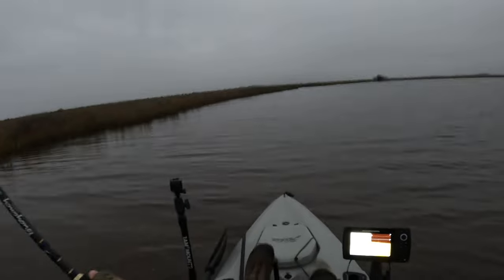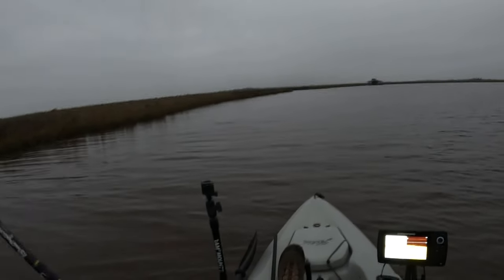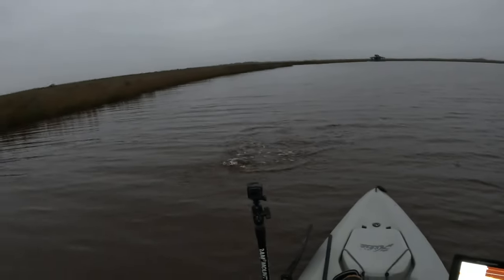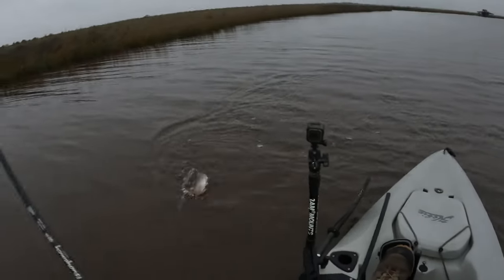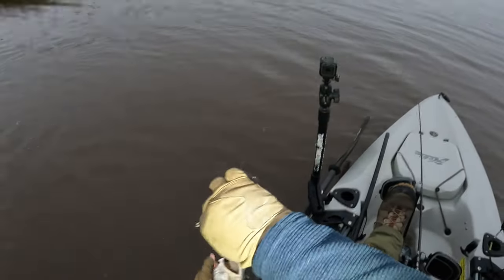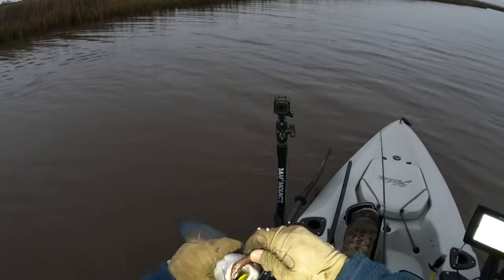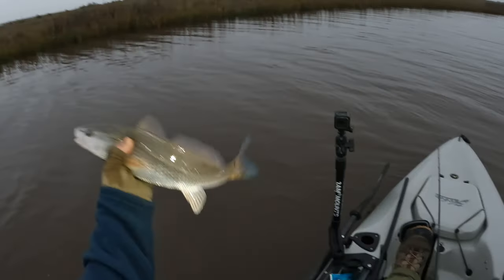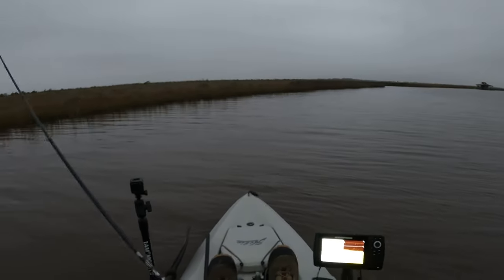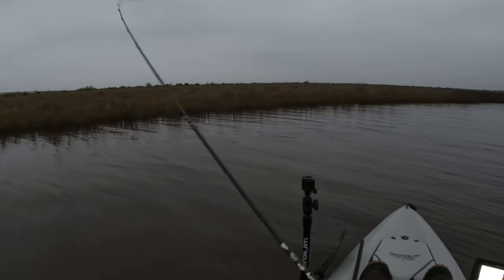Got another one — feels like a redfish. It could be a nice speckled trout too. Small red. Sometimes they feel like trophy speckled trout, I'm not going to lie. Beautiful redfish there. So far we're working ourselves to a nursery slam. Beginning of the day, catching any kind of fish is a bonus in my opinion.